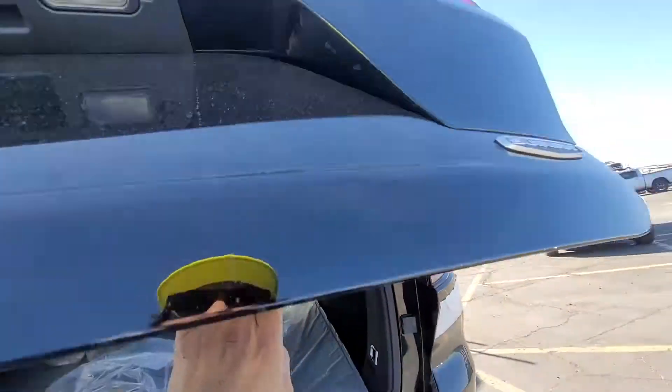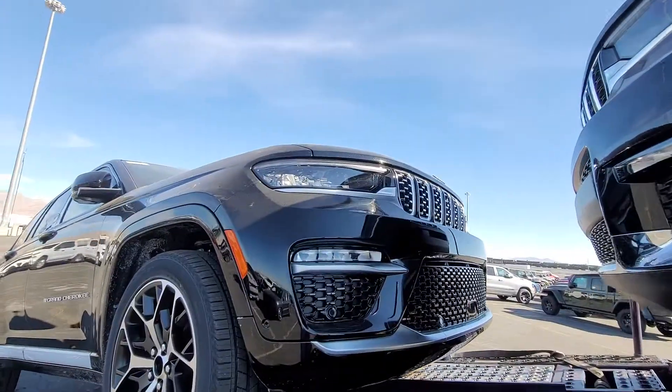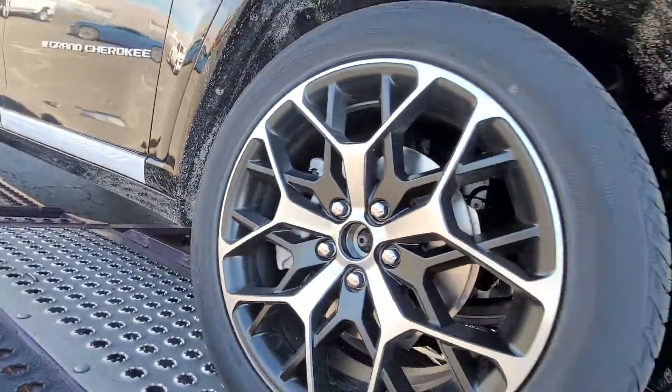Warranty coverage: five-year or sixty thousand mile powertrain limited warranty, three-year or 36,000 mile basic limited warranty. Ask dealer for a copy of the limited warranties or see your owner's manual for details. That's it, guys.